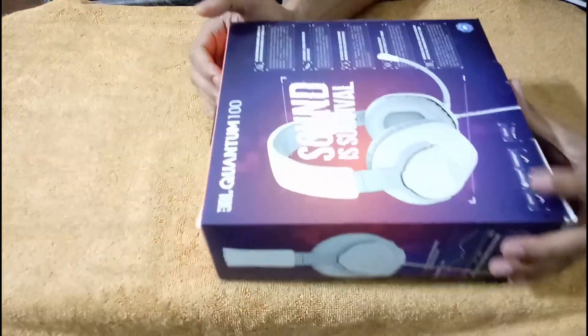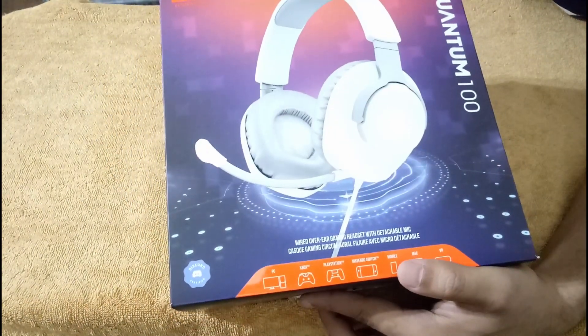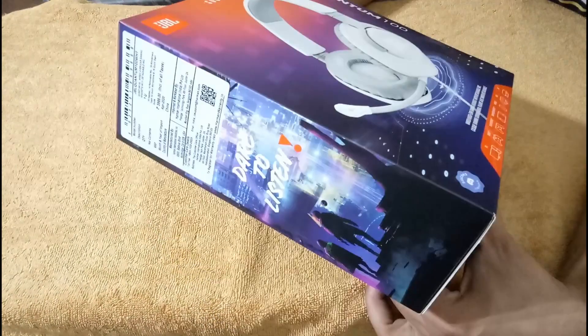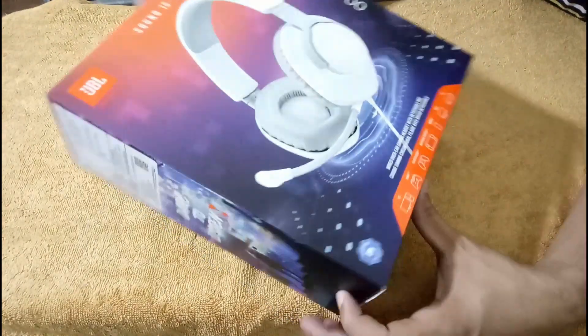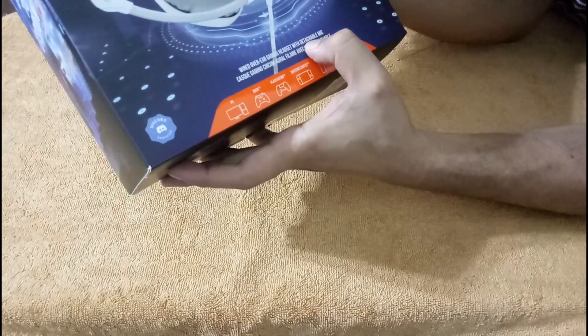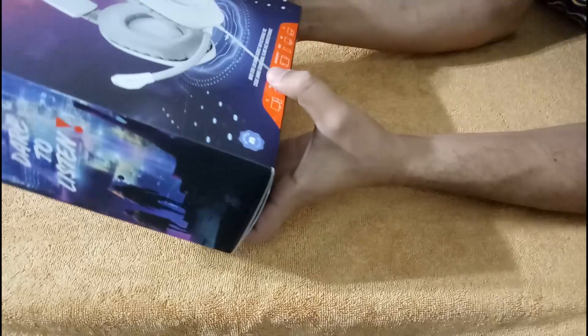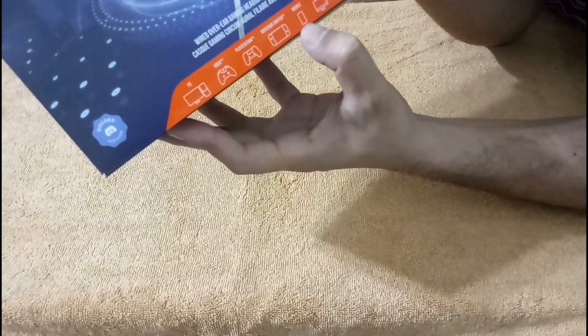Now we have our product. You can see this is the JBL Quantum 100 — surround sound, very nice box. It is coming from JBL Harman. This is a wired overhead gaming headset with a detachable mic. It is compatible with PC, Xbox, PlayStation, gaming mobile, Mac, VR — you can use it anywhere.